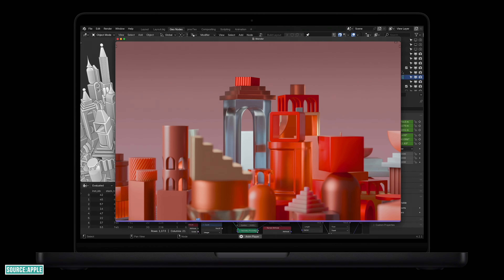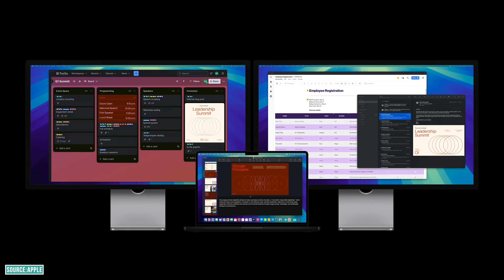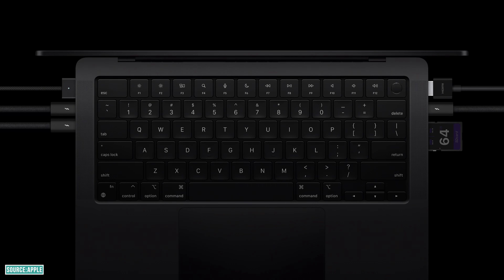The M4 gives you the ability to use two external displays alongside the MacBook's own display. And not only this — you now get three Thunderbolt ports, which is one more compared to the last iteration of MacBook Pro. That covers the MacBook Pro 14-inch, but wait, there's more.